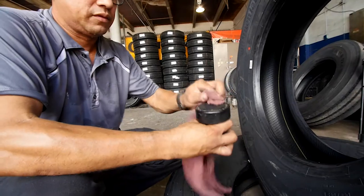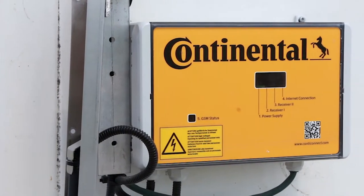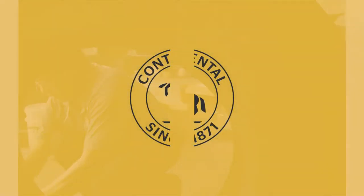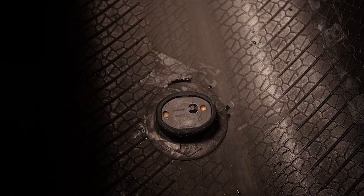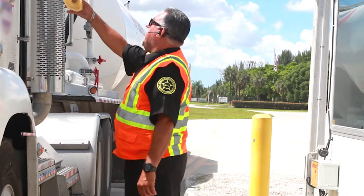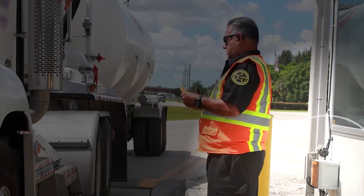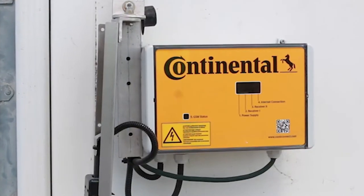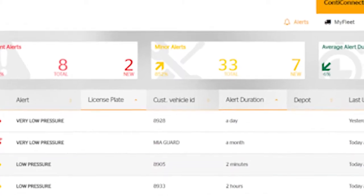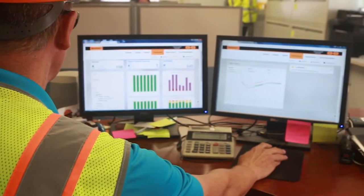There are three main components: tire sensors, the yard reader station, and the web portal. A sensor is installed inside each tire and transmits a signal containing that tire's pressure and temperature every two minutes. The yard reader station collects sensor data when the vehicle is within about 65 feet or 20 meters, and sends it to the Conti Connect web portal via cellular signal. The portal allows your team to view tire data in real time and explore reports, historical data, and trends.